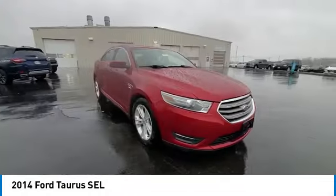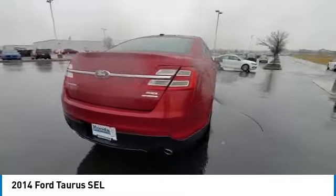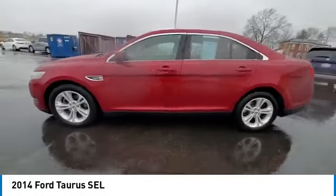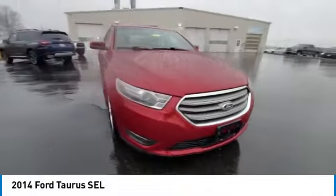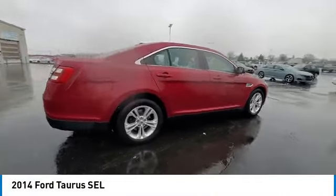This vehicle has less than 90,000 miles. Here are some of this vehicle's great options: electronic stability control, brake assist, traction control, remote keyless entry, four-wheel disc brakes, speed control, rear window defroster, security system, and low tire pressure warning.